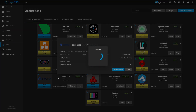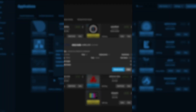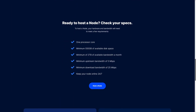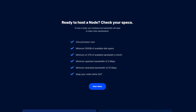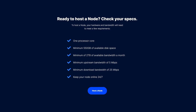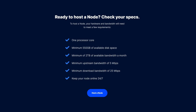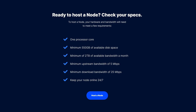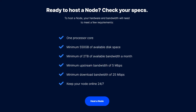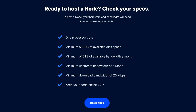TrueNAS maintains an app for Storz, so installation is super quick and easy. To participate as a node, you need to meet the minimum requirements, which are surprisingly low. You'll need at least a single processor core, the ability to dedicate a minimum of 550 gigabytes of storage to your node, be able to serve up to a maximum of 2TB of bandwidth a month, have an upload speed of at least 5 megabits a second and a download speed of at least 25 megabits a second, and probably the toughest part — the ability to keep your node online 24/7.